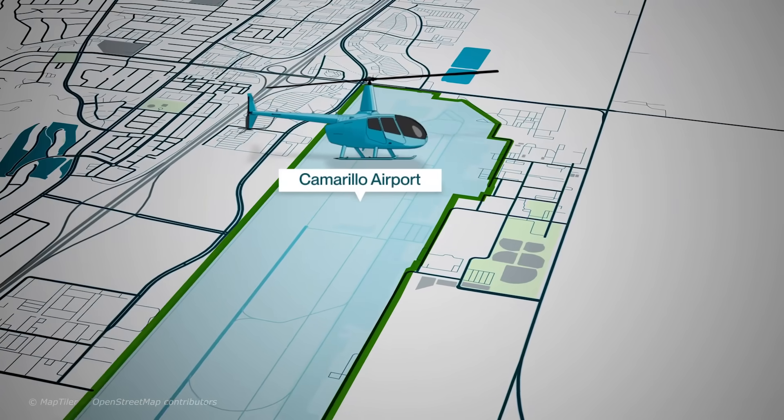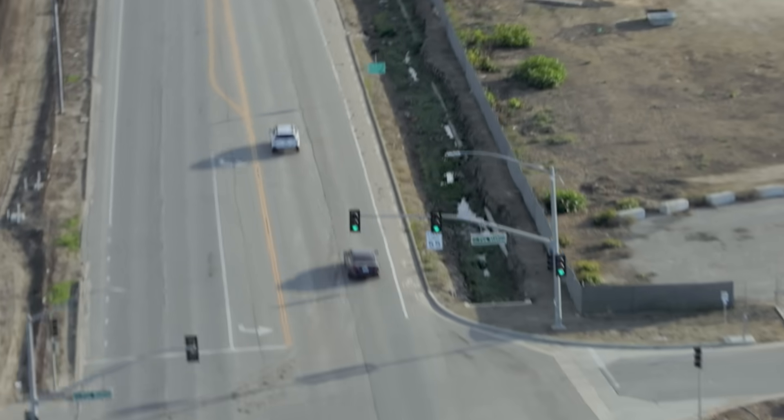Hey everyone, I'm Morgan at Camarillo Airport. Although I've never actually flown a helicopter before, I'll kind of be flying this aircraft. No hands on the controls. That was amazing.